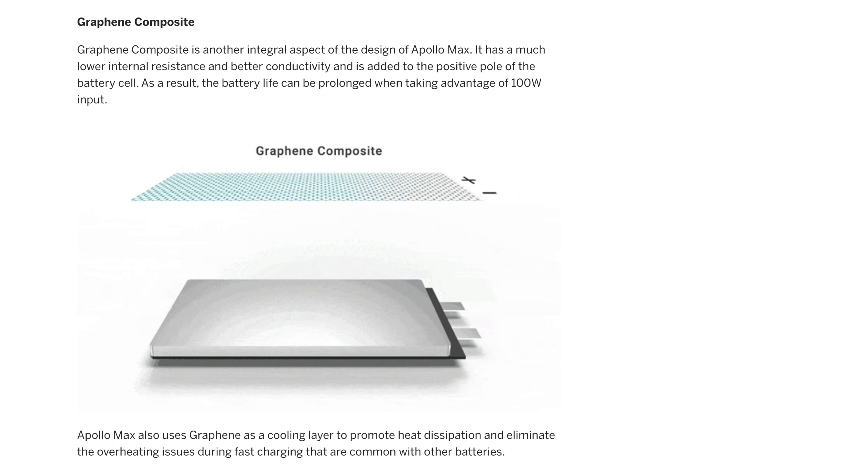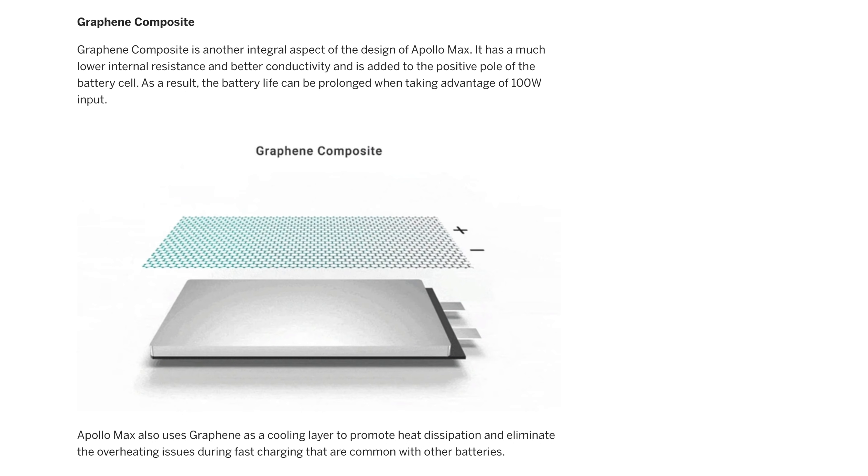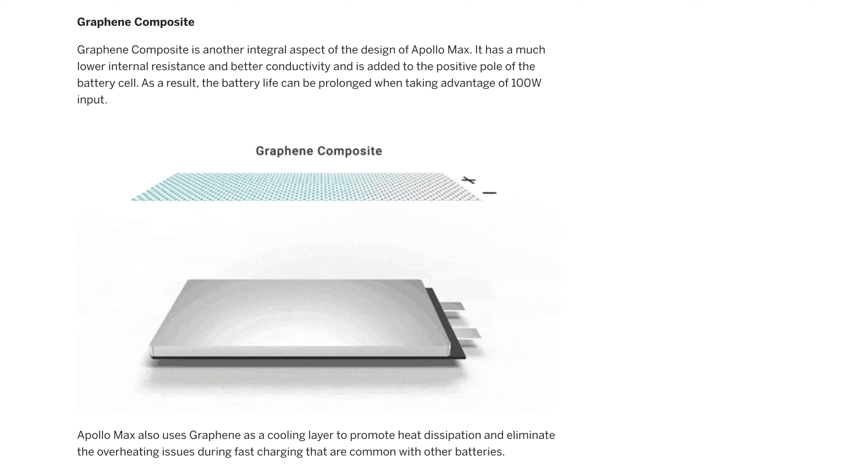Graphene composite is another integral aspect of the design. It has much lower internal resistance and better conductivity, and is added to the positive pole of the battery cell. As a result, the battery life can be prolonged. As excited as you can be about a battery, it's probably all right here.